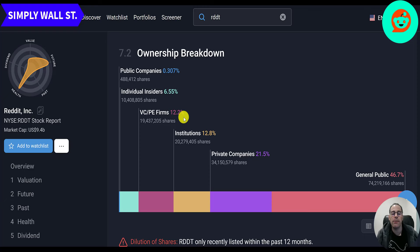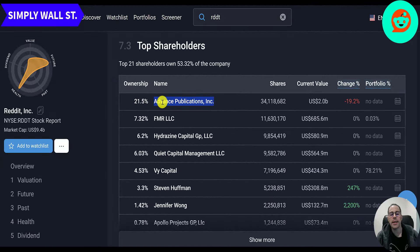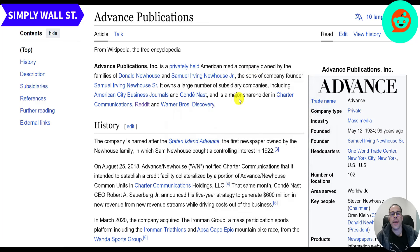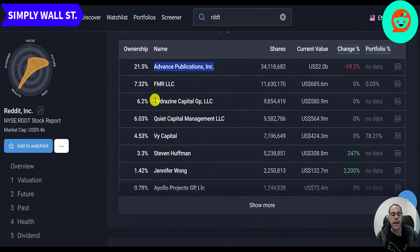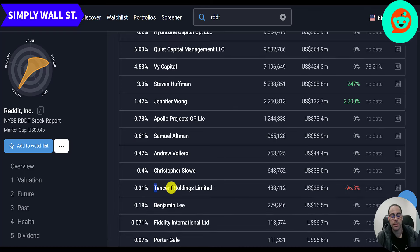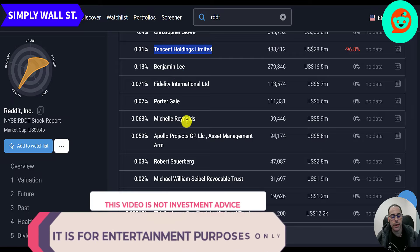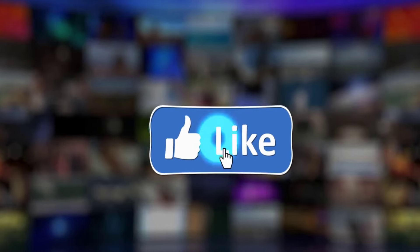There's been a bunch of insider sales and one small buy. 47 percent of the company is held by the general public, 22 percent by private companies, 13 percent by institutions, 12 percent by venture capital and private equity firms, and 7 percent by insiders. The biggest shareholder is Advanced Publications — their parent — owning 21.5 percent. Advanced Publications also has significant stakes in Condé Nast, Charter Communications, and Warner Brothers Discovery. Fidelity owns 7 percent, Hydrazine Capital owns 6.2 percent, and Tencent owns 0.3 percent. Employee count has gone up from 791 to 2,000. The ticker trades on the New York Stock Exchange.